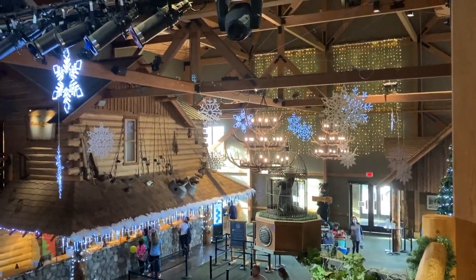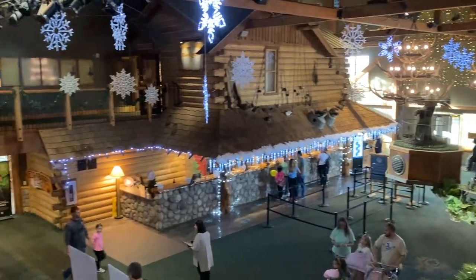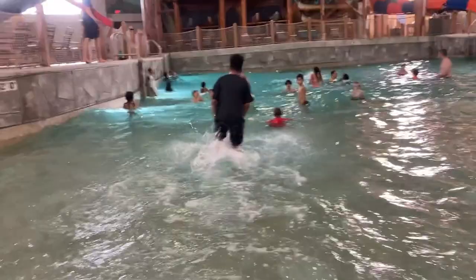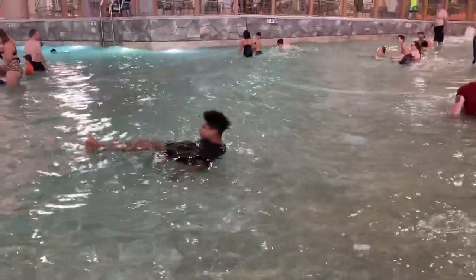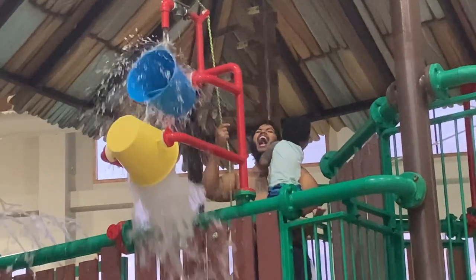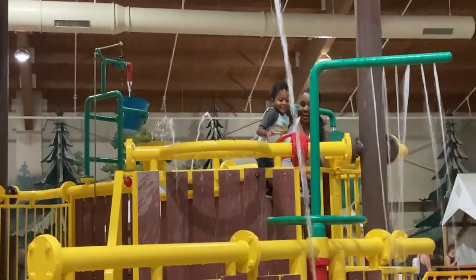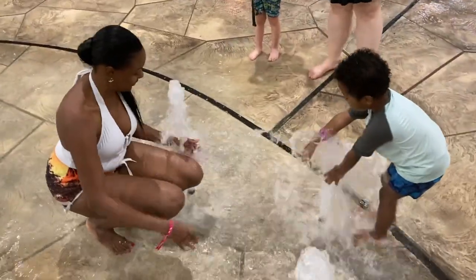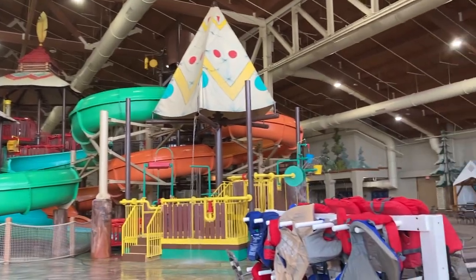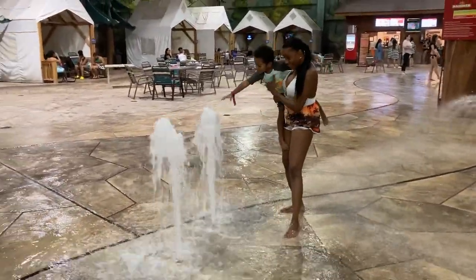We came to Great Wolf during the holidays and it was decorated so beautifully. The first thing we did was hit up that water area. There was this giant wave pool — the deepest was about five feet. There were opportunities all over to get soaked, and Cairo was just having a blast. I was having fun too. Everything was all in one place for the kids and the adults to have fun.